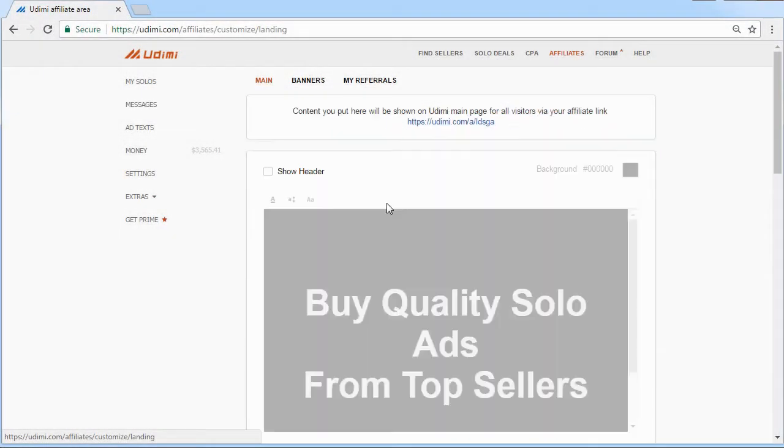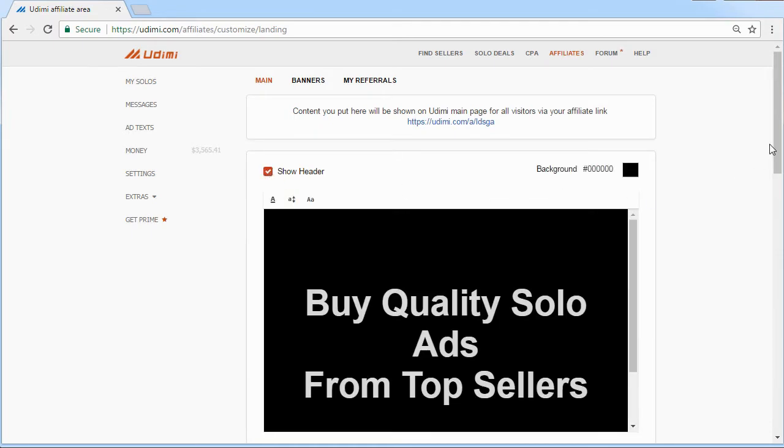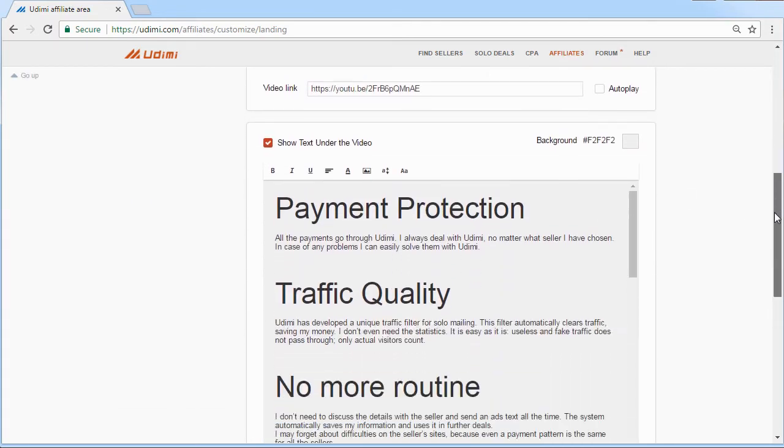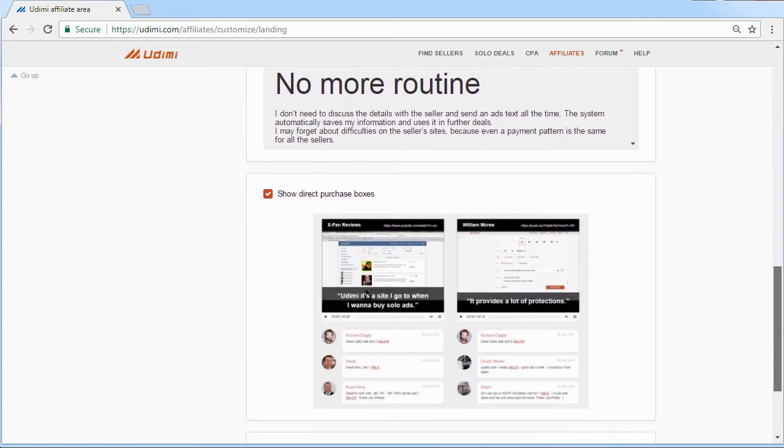You can customize the landing page shown to users who have followed your affiliate link. For example, you can add your own header, a video from YouTube, customize the text, or add direct purchase boxes to the page.